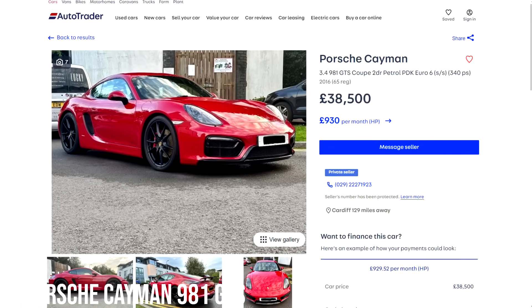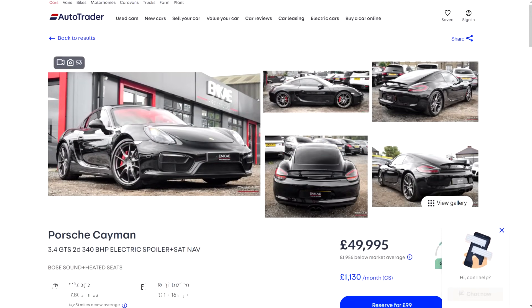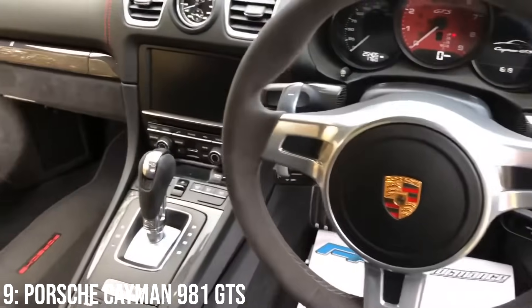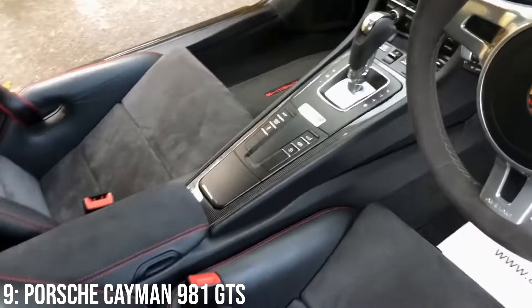£39,000 will get you into one of these, and £50,000 is enough for a 2016 model with 20k on the clock. Generally, these 981s are very reliable, which is great news, though maintenance of PDK boxes is very important.